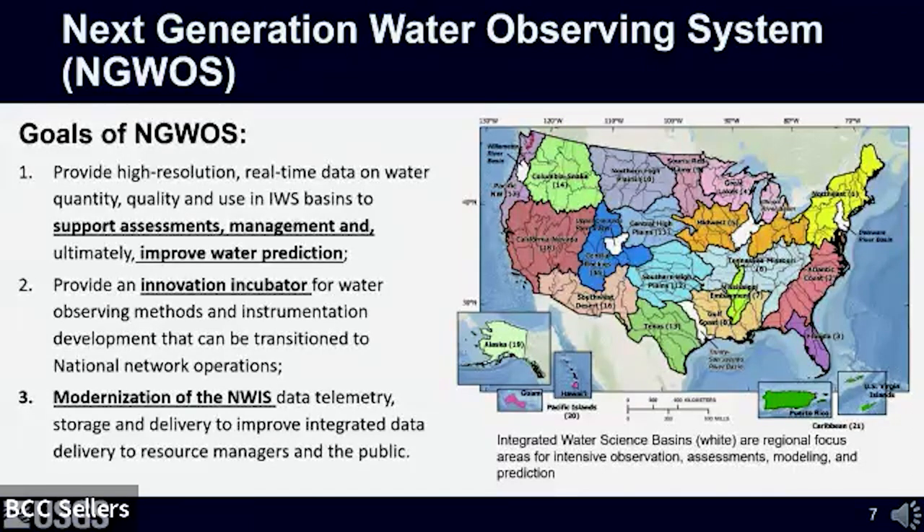The modernization of our national water information system is critical because if we invest in modernized observation networks and collect new types of data that don't have anywhere to store, process, QA, and deliver, then why do we even start in the first place?